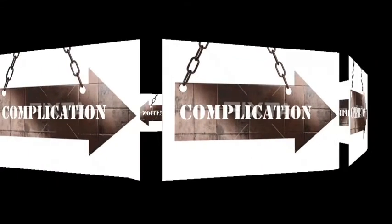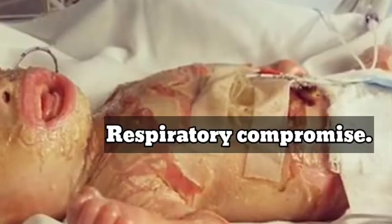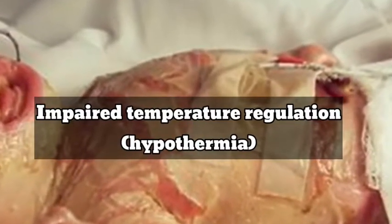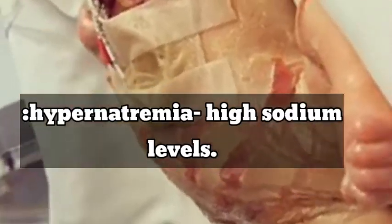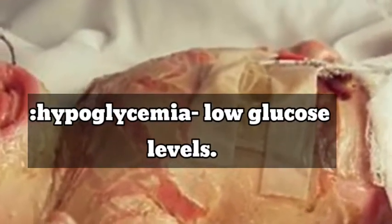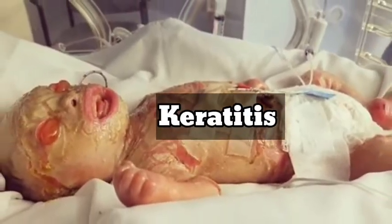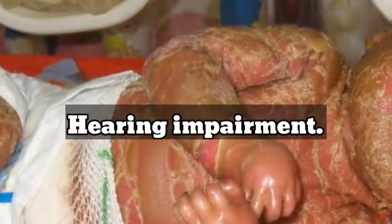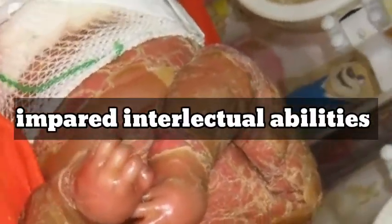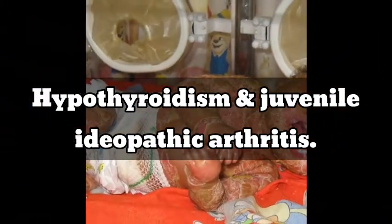What are some of the complications? The affected individual may have breathing difficulties and respiratory compromise, impaired temperature regulation leading to hypothermia, dehydration, and problems in electrolyte balance — for example, hyponatremia, hypocalcemia which is low calcium levels, and hypoglycemia which is low glucose levels. Additional complications include feeding difficulties, nasal obstruction, keratitis, conjunctivitis, digital constriction and ischemia, poor hair growth, hearing impairment, developmental delays and impaired intellectual abilities, rickets due to vitamin D deficiency, hypothyroidism, juvenile idiopathic arthritis, and ostium secundum atrial septal defect.